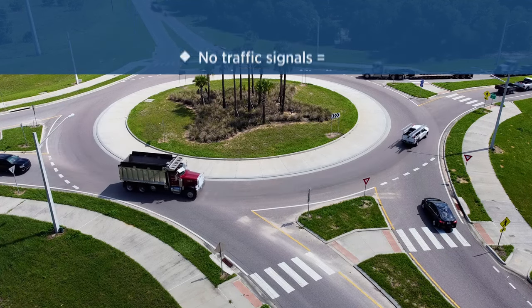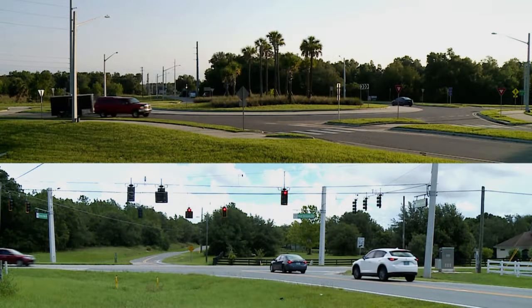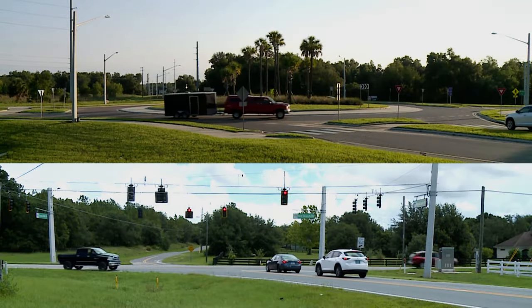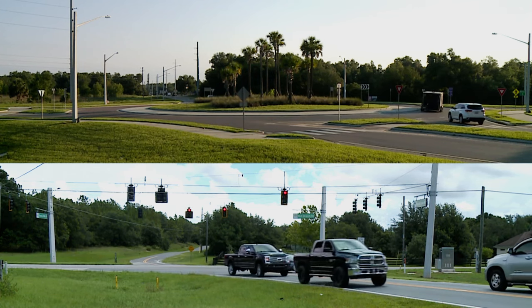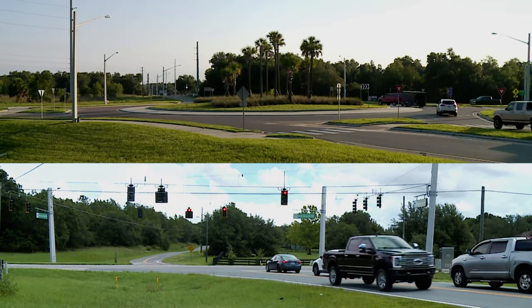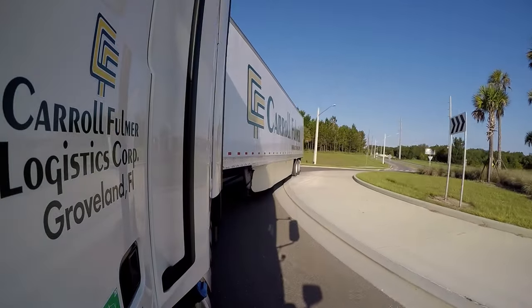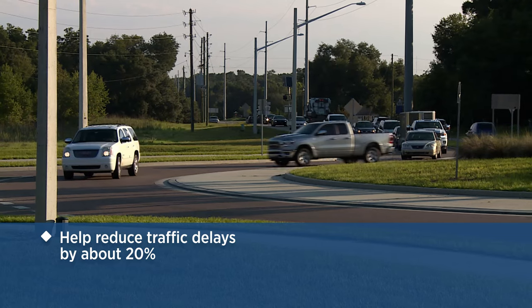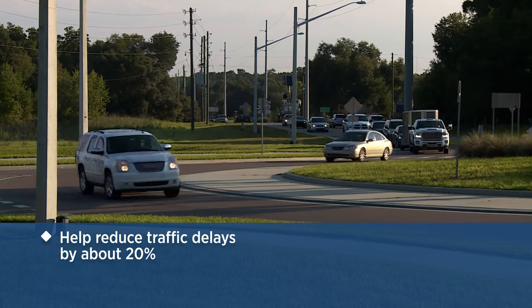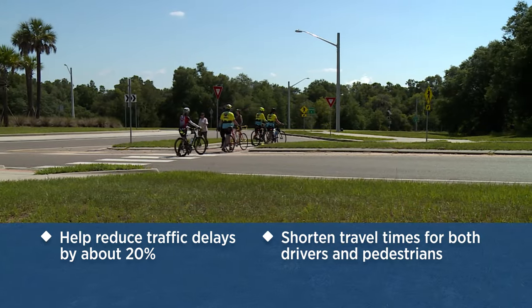Having no signals allows cars to move more efficiently through the intersection — traffic flows continuously. Here you can see a comparison of the efficiency of a roundabout versus a signalized intersection, where drivers get through much quicker at a consistent rate. A roundabout reduces traffic delays by about 20 percent, shortening travel times for both drivers and pedestrians.